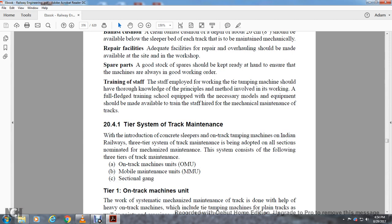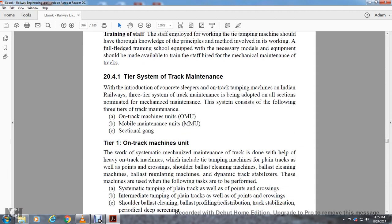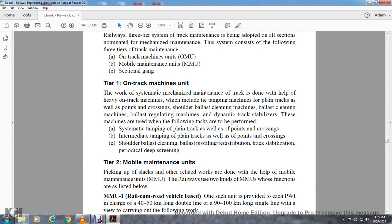Section 24.1: Three-Tier System of Track Maintenance. With the introduction of concrete sleepers and on-track tamping machines on Indian Railways, a three-tier system of track maintenance has been adopted for all sections nominated for mechanized maintenance. The system consists of three tiers: Tier One — heavy on-track machine maintenance units; Tier Two — mobile maintenance units; and Tier Three — sectional gangs. Tier One involves heavy on-track machines including tamping machines, ballast cleaning machines, ballast regulating machines, and dynamic track stabilizers, used for systematic tamping of plain track and points and crossings, shoulder ballast cleaning, ballast profiling, track stabilization, and periodic deep screening.